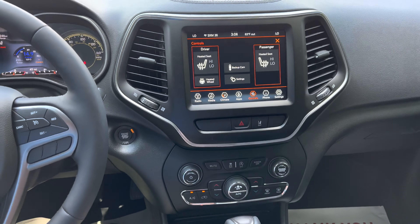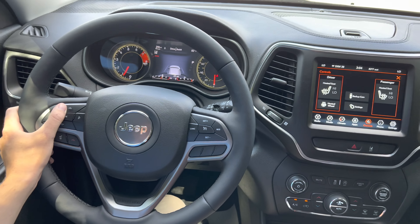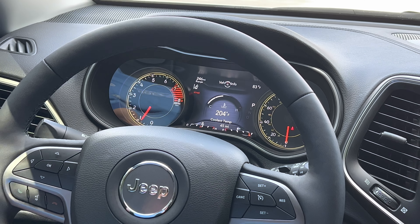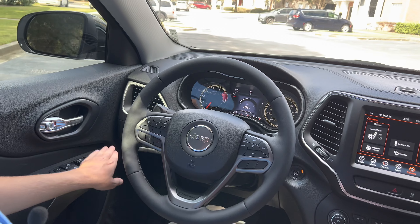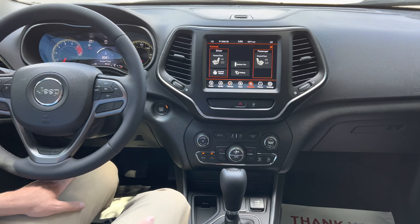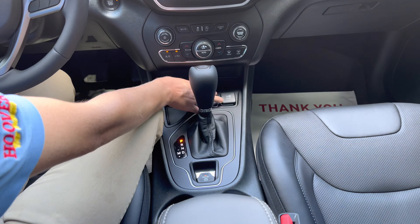You also have your nice big gauges right here with a digital screen in the middle that you can see your fuel economy, your driver's assistance, as well as your voice-activated controls, automatic headlamps and tail lights, as well as fog lights. And then, of course, power mirrors, power windows, and power door locks. Right here in the middle is the shifter for your 9-speed automatic. You do have a manual shift mode, as well as USB and 12-volt right here for all your connectivity.